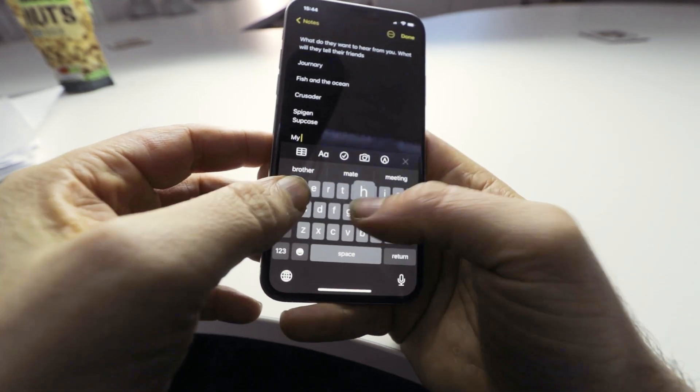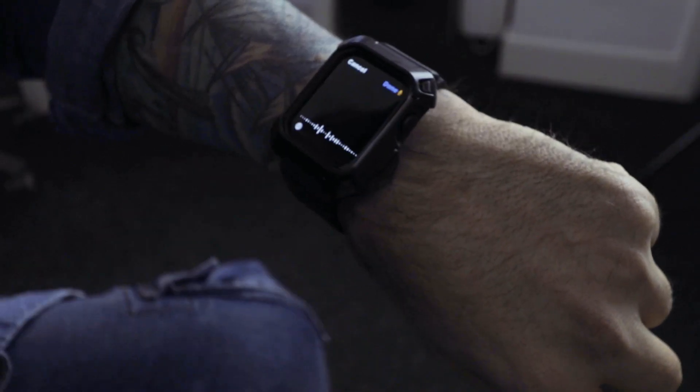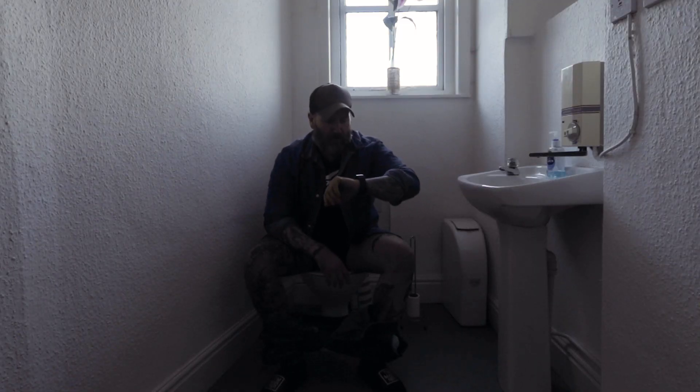Gone now are the annoying times of an idea popping into my head then having to open up my notes on my iPhone and tediously type it out. Now I just hit the Bear app icon on my watch and dictate to my heart's content, no matter where inspiration strikes me.